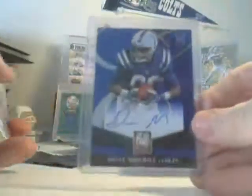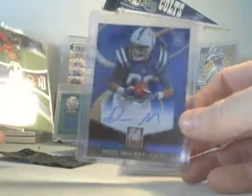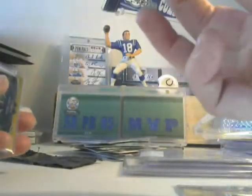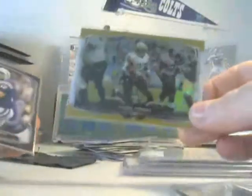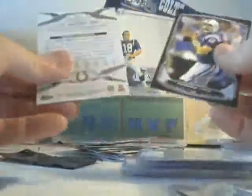We've got Dante Moncrief — that is a sick-looking card. Luck, RG3, and a nice TY Hilton. This is a refractor version. Pierre Thomas was a throw-in — pretty nice, it is gold, numbered 23 of 50. If anybody needs that one, it's available.